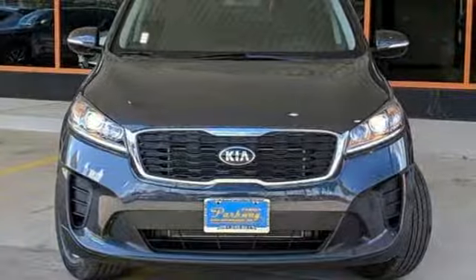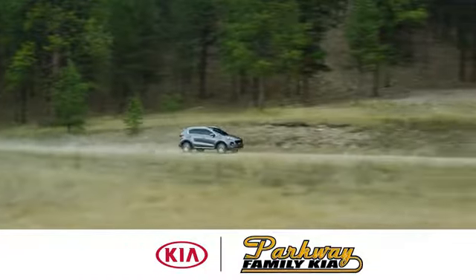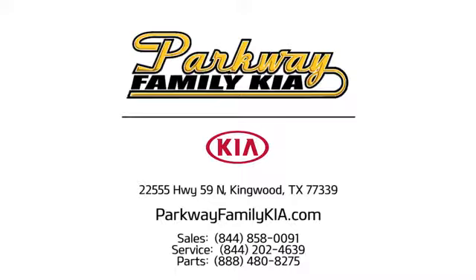Take it for a test drive today. Stop on into Parkway Family Kia today. We're conveniently located at 22555 Highway 59 North in Kingwood, Texas.